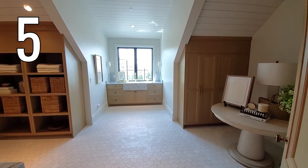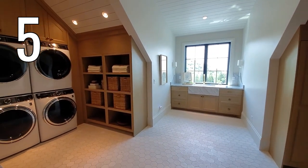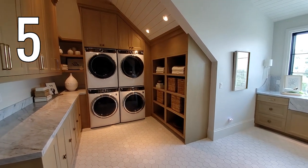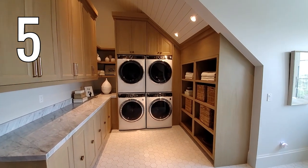Yes, this is a laundry room. This alcove with double machines also packs in a lot of storage — smart for a large family home or a vacation rental space.